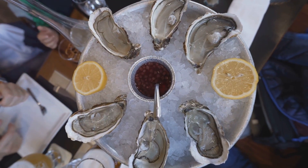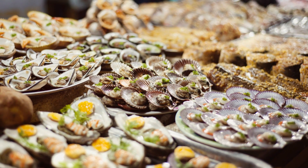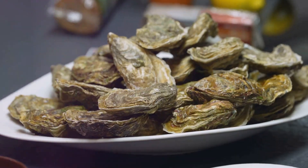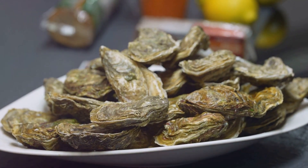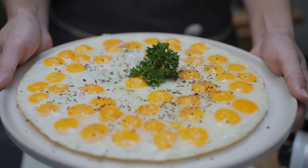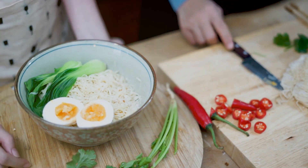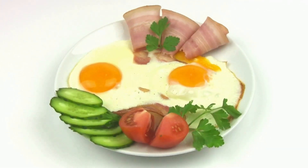Our seventh food is shellfish, like oysters and clams. Not only are they a delicious source of iron, but they also provide other essential minerals. Enjoy them steamed, grilled, or even raw if you're feeling adventurous. Eggs come in at number eight — they're a complete protein source with iron, perfect for breakfast or as a snack. Scramble them, poach them, or make a tasty omelet.